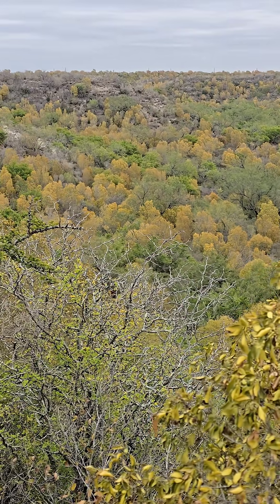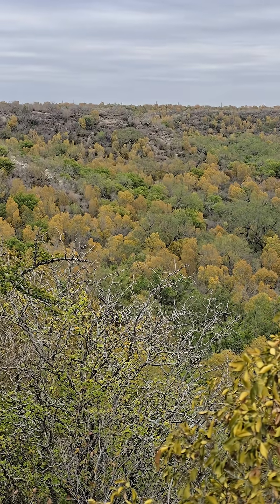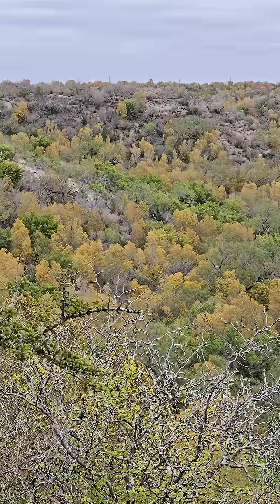It was 95 degrees Fahrenheit yesterday. To convert: subtract 30 and divide by two — that's roughly 32 degrees Celsius. You can see these conglomerate bluffs and a whole wealth of cool plants here.